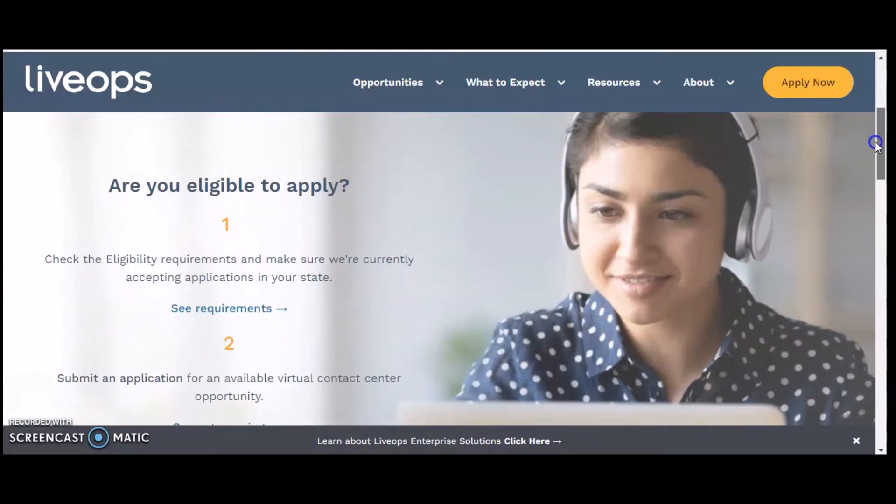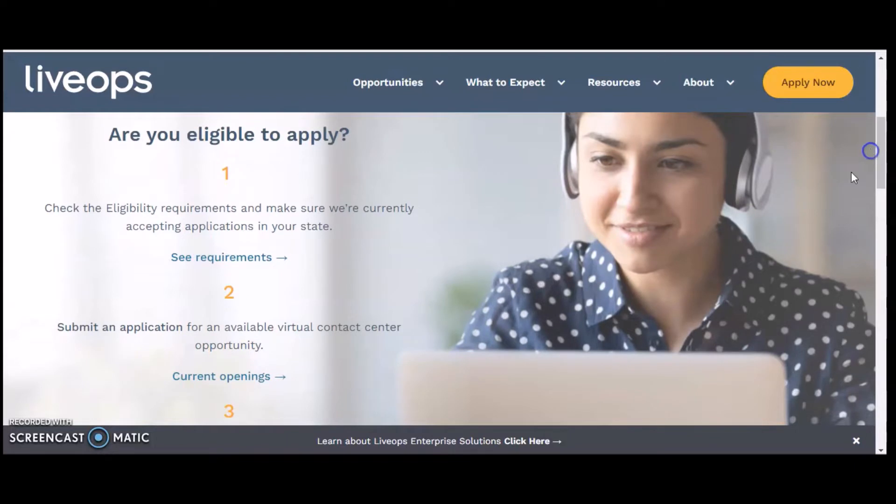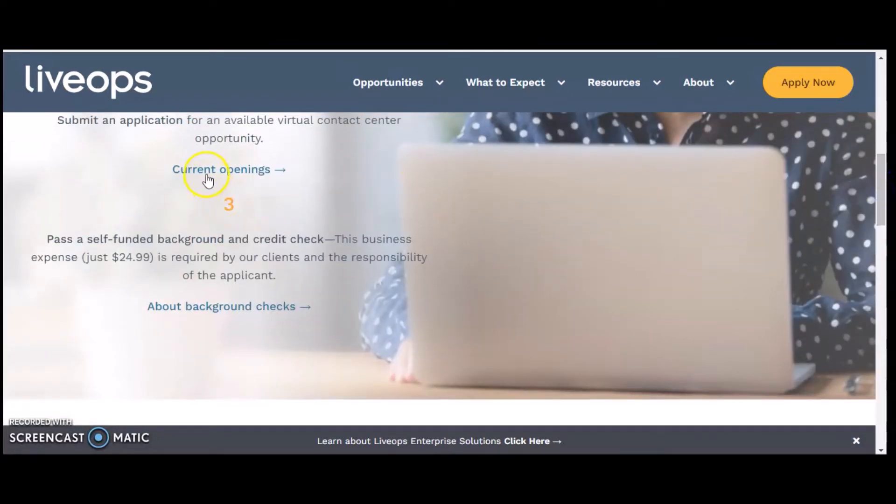I wanted to go over the steps of eligibility. The first step is to check the eligibility requirements to make sure they are currently accepting applications in your state — you can click 'see requirements' for that. Next, you will submit an application for an available virtual contact center opportunity, and you can click to view the current openings.